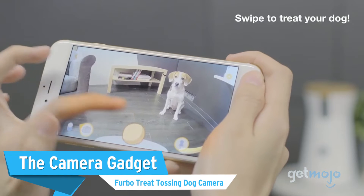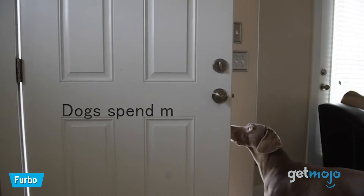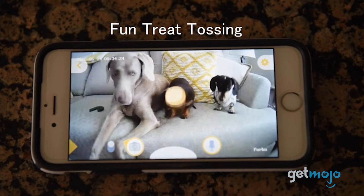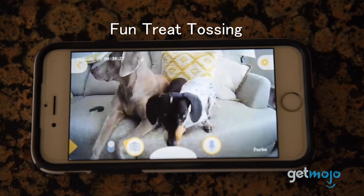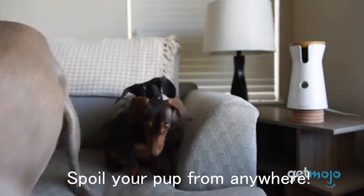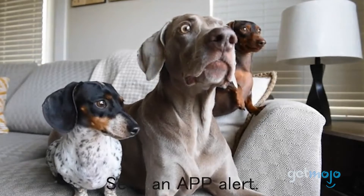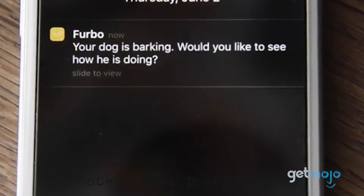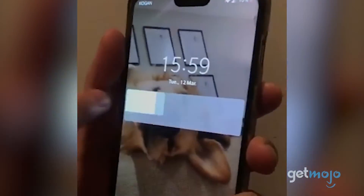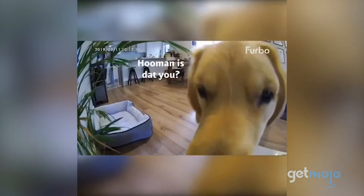The Camera Gadget — Furbo Treat Tossing Dog Camera. Why go a day without seeing your dog if there's an option that lets you check in on them? This dog camera livestreams your pet's activities while you're out of the house and even lets you feed them treats from its dispenser through the Furbo app. The barking sensor in this device can detect when your dog is being noisy and will send you notifications so you can check if everything's okay. It'll even put together a doggy diary so you can watch highlights from your dog's day.